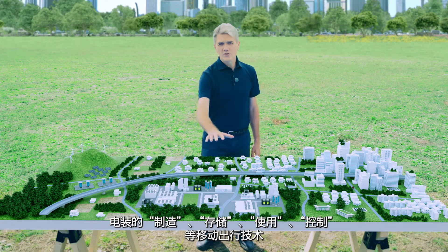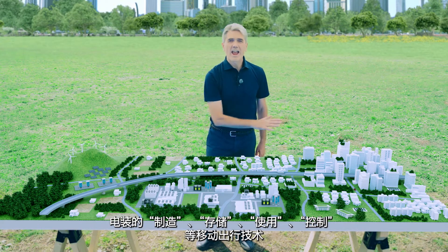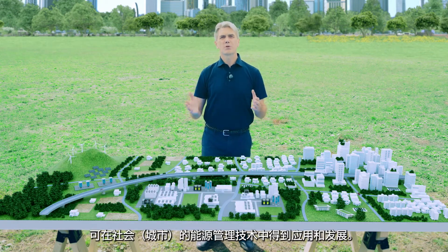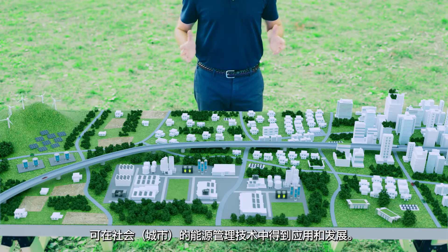Generate, store, use, and control — these systems can be applied and deployed as energy management technologies in society.